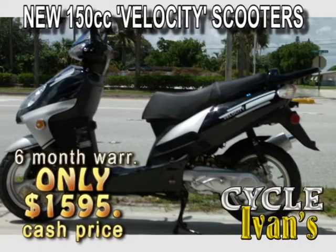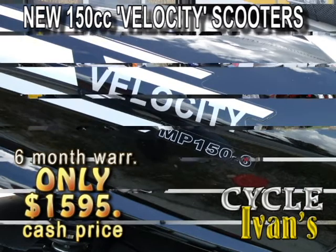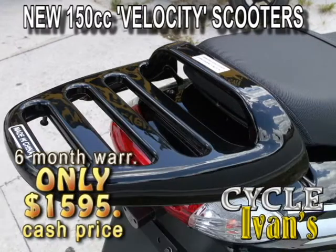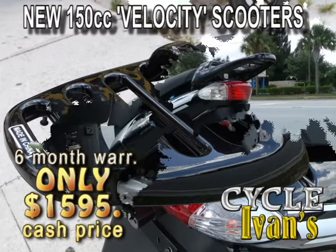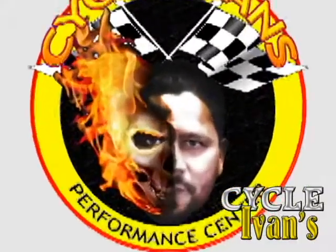Take a look at the brand new Velocity MP150. This 150cc scooter will get you around town with plenty of pep. It has a four-stroke motor with a six-month warranty. You can get them right now at Cycle Ivins for this low-low price.